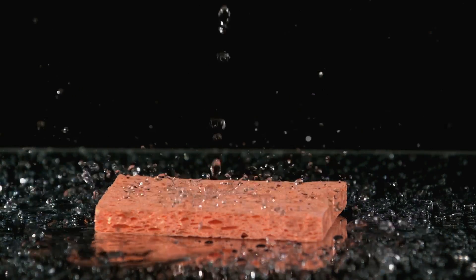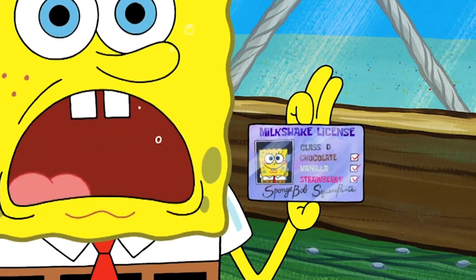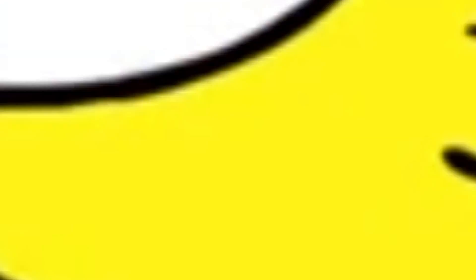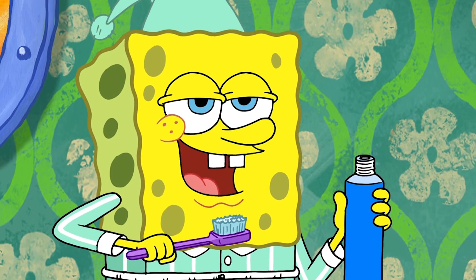Knowing SpongeBob evolved very quickly into what he is today, considering he's only 30 years old, we must ask: how did he get this yellow square gene to begin with? Well, the answer lies not in a gene, but genes. If we look at SpongeBob closely, we can see that he is extremely porous, meaning he has a bunch of little tiny holes all over his body — which is the perfect place for microbes to inhabit.